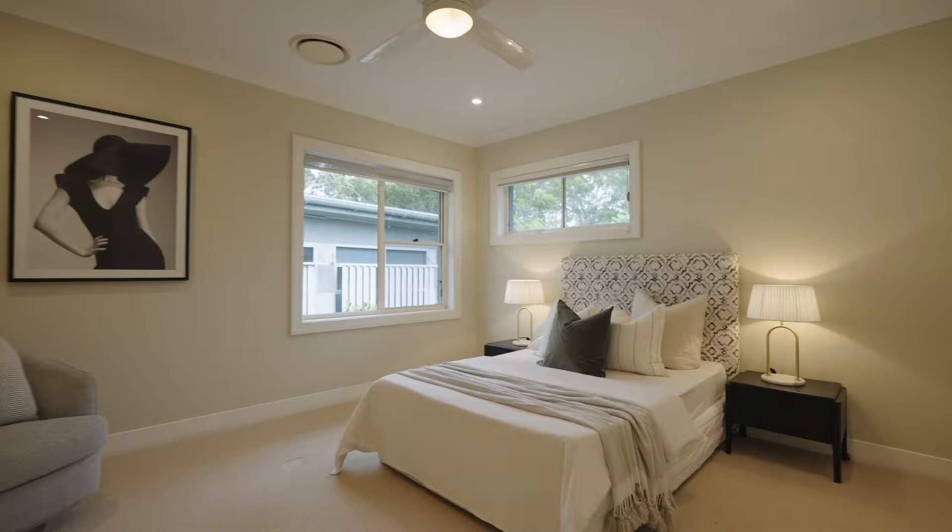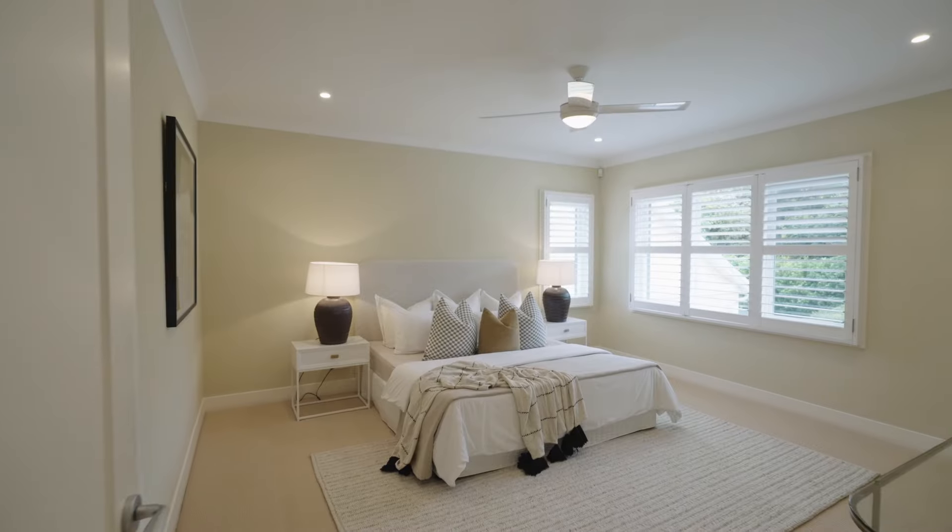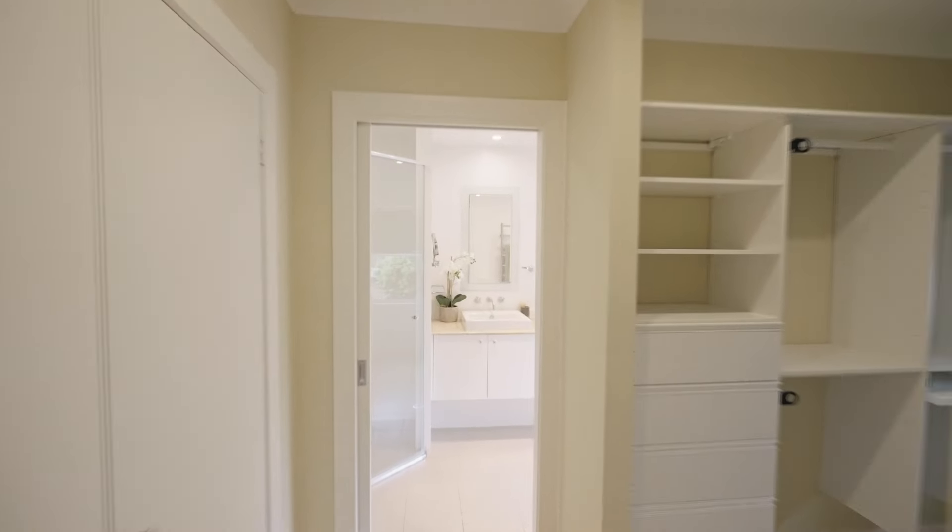The accommodation options are abundant with four large bedrooms, including the master suite, that spill across the upper level.